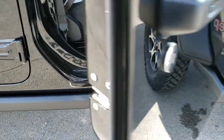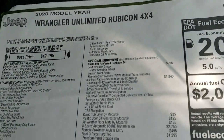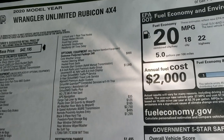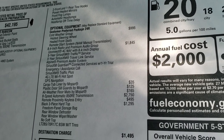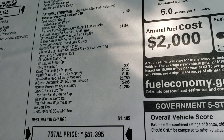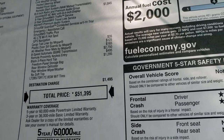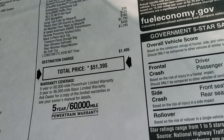The enter and go system, or passive entry system as labeled on the window sticker. Here is the window sticker — feel free to pause to see all the options. Optional equipment includes: cold weather group, 8.4 premium audio group with all the Sirius stuff, the cargo tub liner, plastic door sill guards by Mopar, all-weather floor mats, 8-speed automatic transmission, remote proximity keyless entry which is the enter and go. That hard top is a $1,295 option for a total MSRP of $51,395.